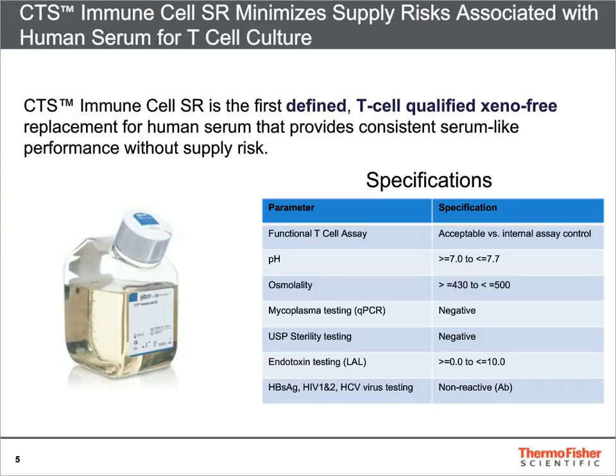QC specifications also include contamination testing, such as mycoplasma, endotoxin, sterility, and donor-level virus testing.